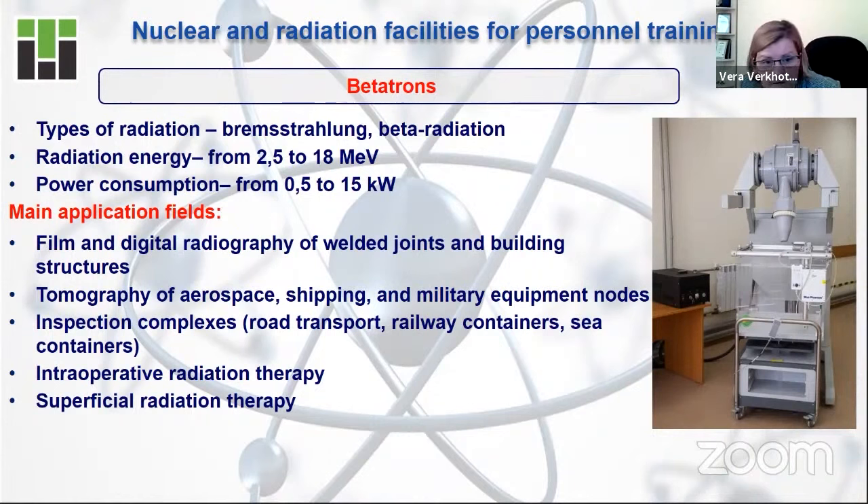The usage of the Betatron is very unique. Our university is collaborating with your country in the development of Betatron technologies. Your country buys Betatrons for domestic needs: road and transport inspection, film and digital radiography of welded joints — highly demanded by the oil and gas industry. Also, if you focus on nuclear medicine technologies, Betatrons can be used for two very important types of radiation therapy: intraoperative therapy and superficial radiation therapy.